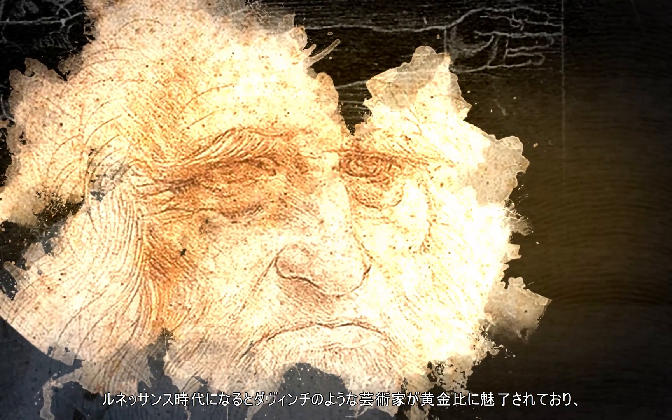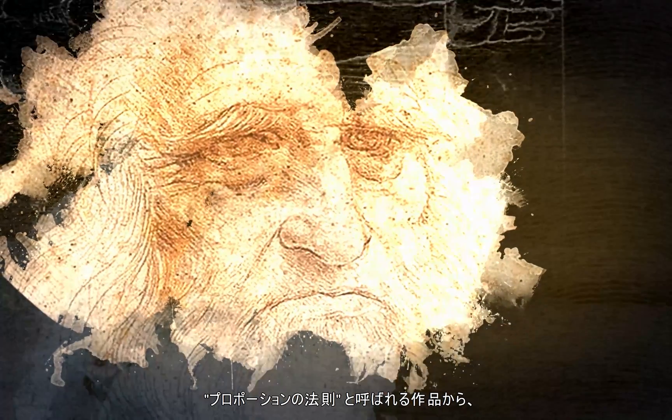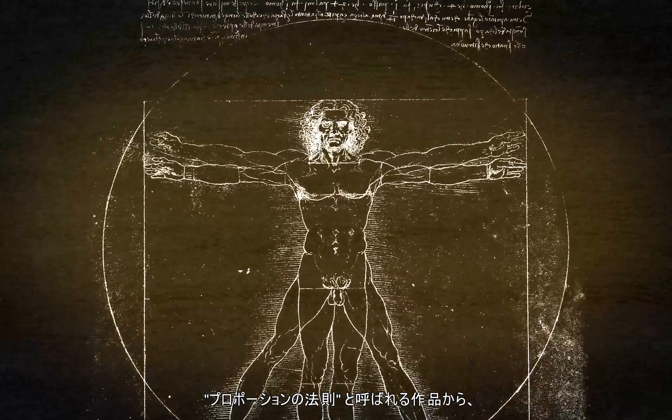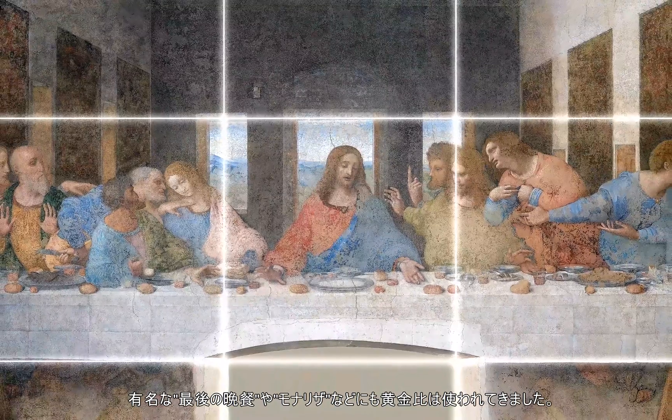Fast forward to the Renaissance, where artists like da Vinci were fascinated by the golden ratio and the way it allowed for perfect symmetry, or as he called it, the perfect proportion. He even used it in a couple of paintings you might have heard of, like The Last Supper and the Mona Lisa.